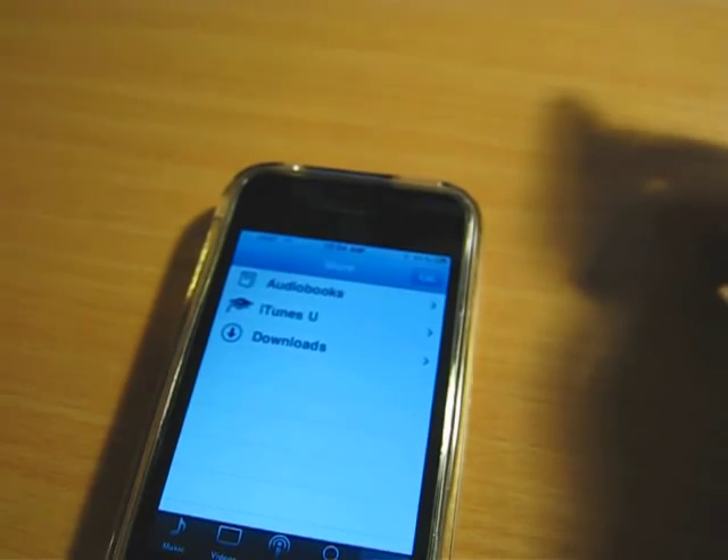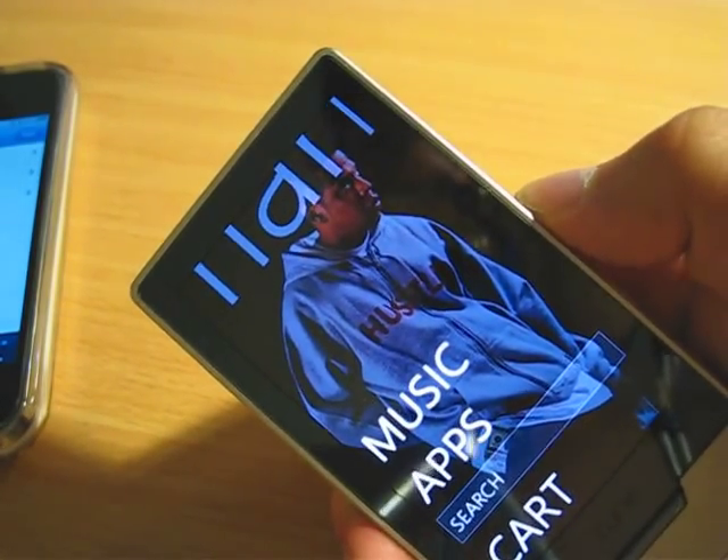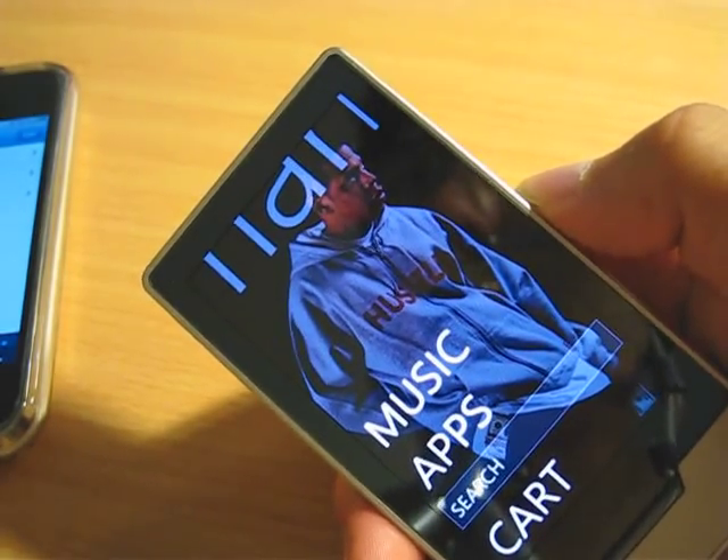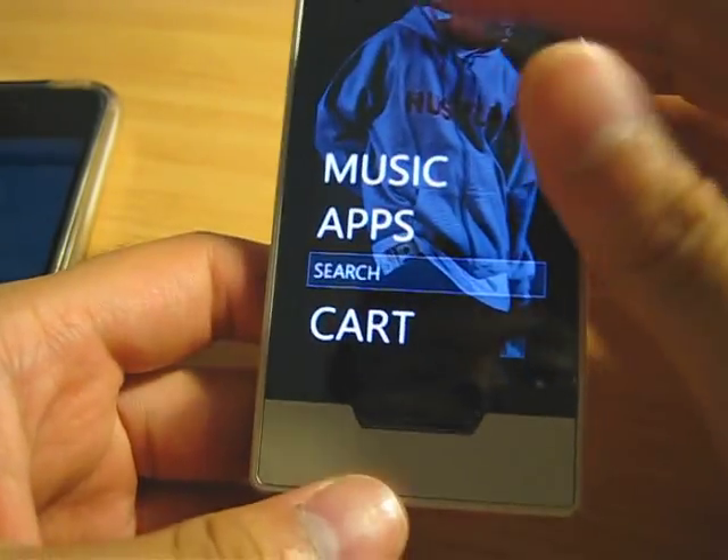Apple has like 75% market share, everybody knows. Zune is like one or two percent, not even that. We'll see. Zune HD is very promising with the Nvidia Tegra chipset.